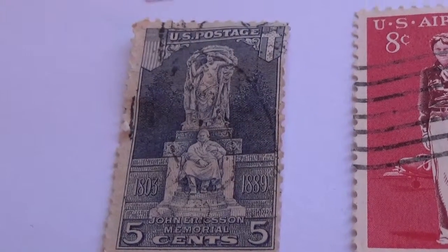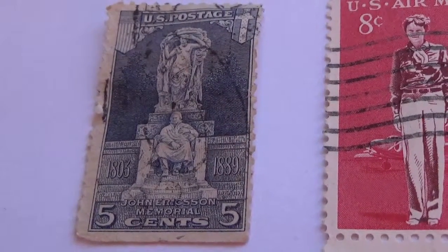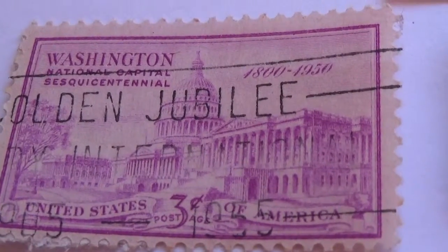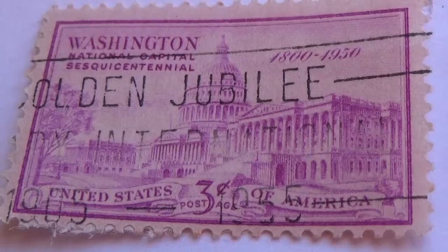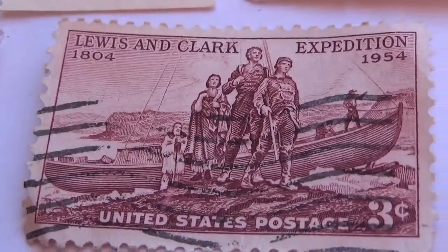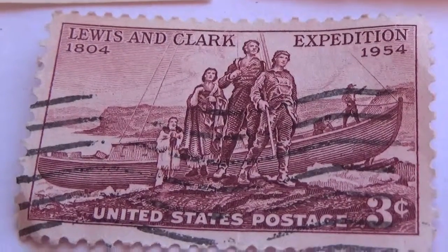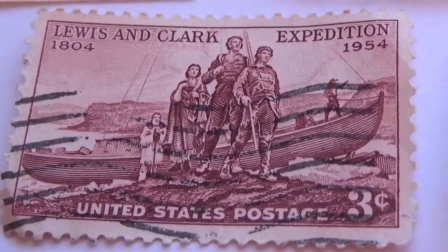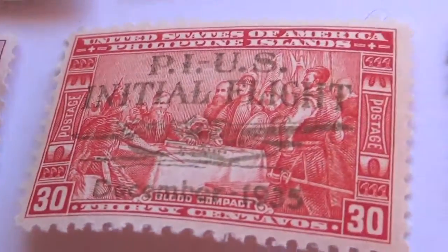Now here we have a 5 cent one. Here we have a 3 cent — Washington 1800 to 1950. And we have Lewis and Clark Expedition 1804 to 1954, 3 cent stamp — all part of your history lesson class.